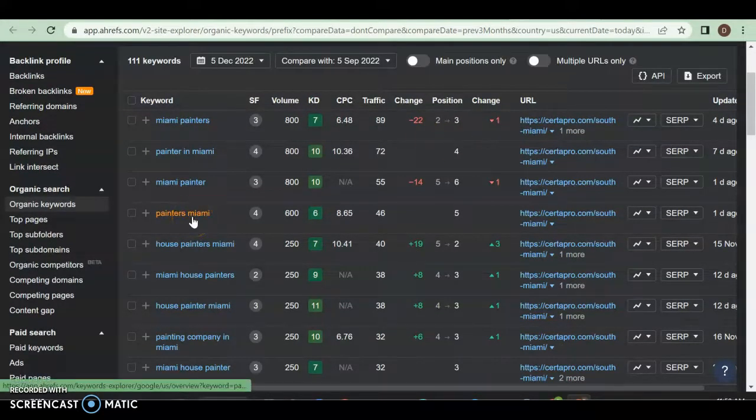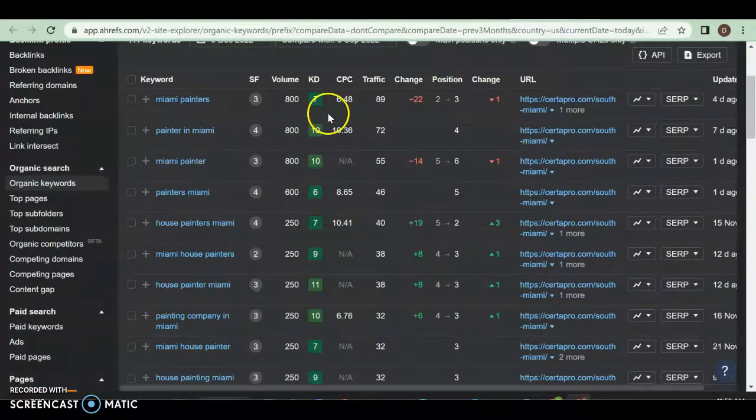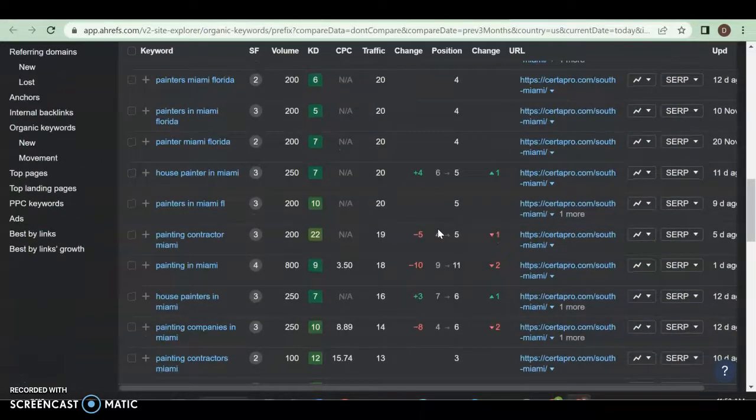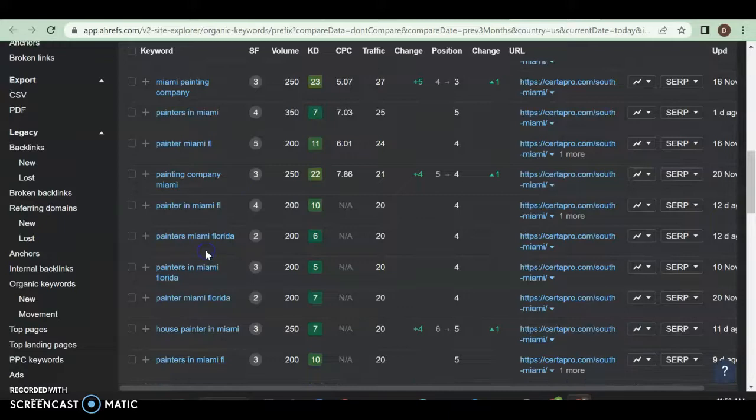They have the same keywords as you. The difference is they have a larger variety with higher-volume keywords and the positioning to capture all the traffic. They're bringing in 800 people a month. For 'painting in Miami' with 800 monthly searches, they're bringing in 18 people from page two — they recently dropped from position two so they lost some traffic. But you can see there's a lot of volume to be had with the right positioning.